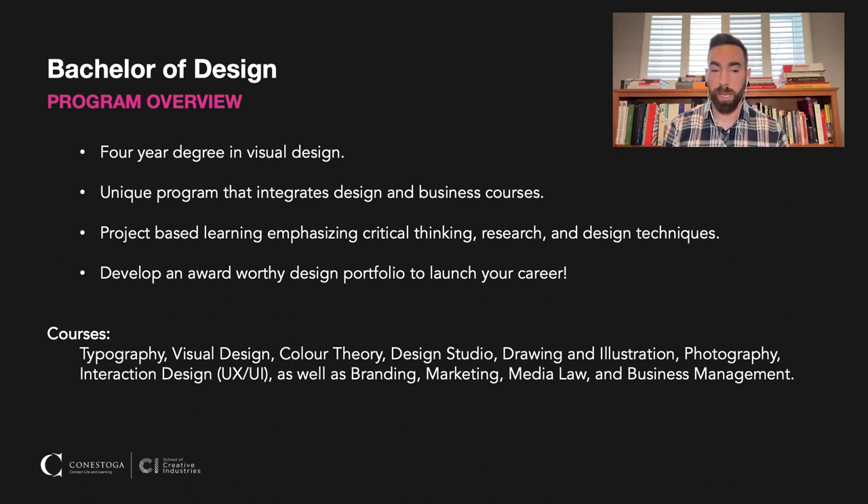Our goal at the end of all of this is to help you develop an award-worthy design portfolio to help launch your career. We have tons of different courses and introduce you to all kinds of different types of design. Under the umbrella of design, there are numerous careers, so we want to make sure that you get exposure to all of them. By the end of your degree, you can specialize and really focus on the thing that you enjoy most.